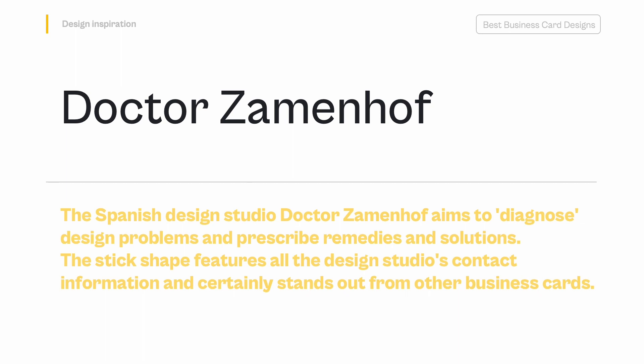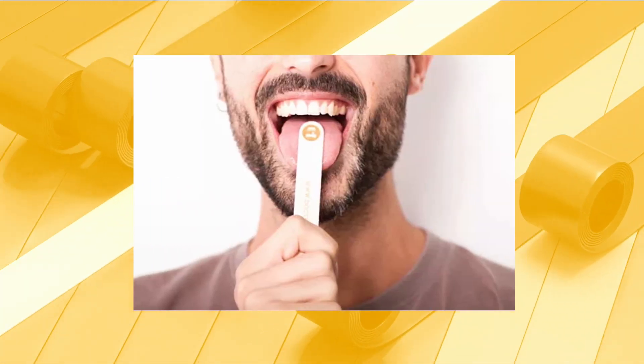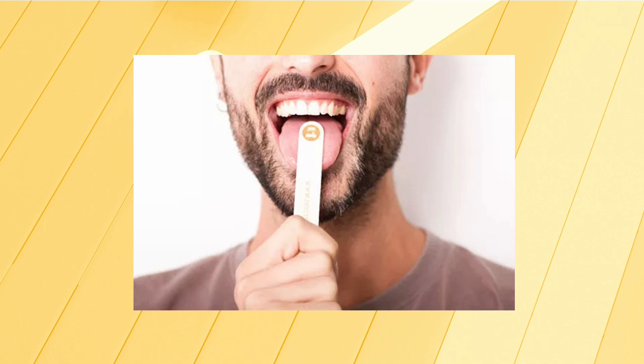Dr. Zamenhof — The Spanish design studio Dr. Zamenhof aims to diagnose design problems and prescribe remedies and solutions. The stick shape features all the design studio's contact information and certainly stands out from other business cards. Sticking with that medical theme, its team came up with a rather brilliant set of business cards that mimic tongue depressors.